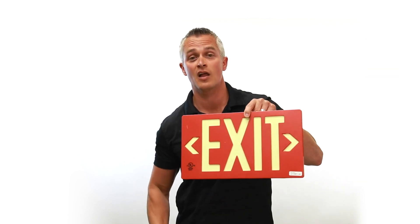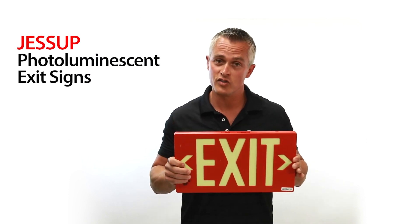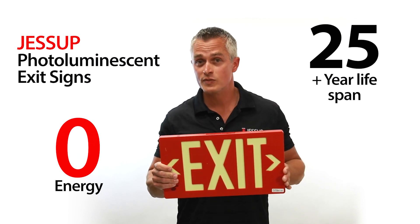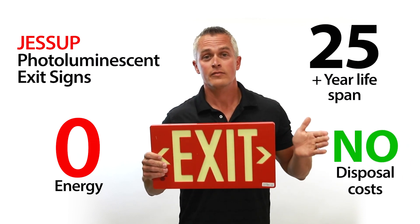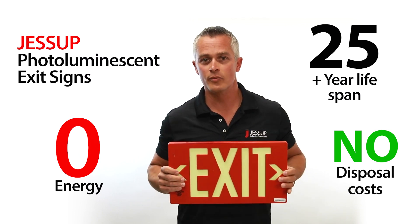In light of that, that person can come work at Jessup and sell our photoluminescent exit signs. These use zero energy, have a 25-plus year lifespan, and have no disposal costs. So reach out, give us a call — Jessup Manufacturing GloBrite exit signs solve all your tritium problems.